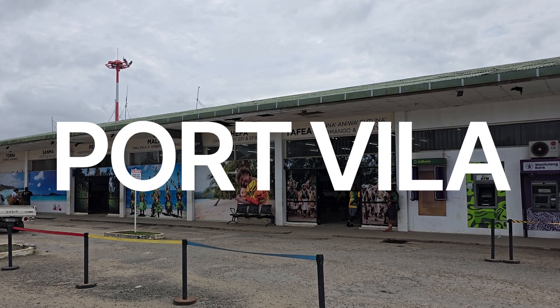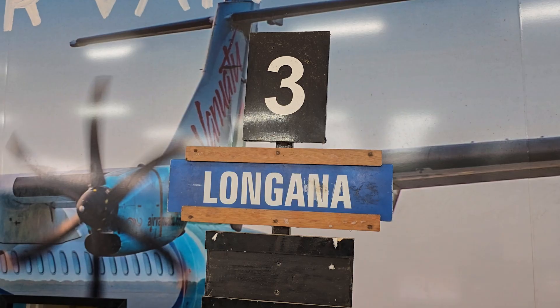It's just gone 8:30 a.m. in the morning and we are here at Bowerfield Domestic Terminal, bound for Longana Airport on the island of Ambae. These small planes always make me a little bit nervous, especially when you find out just how old they actually are. Longana flight time is about one hour.